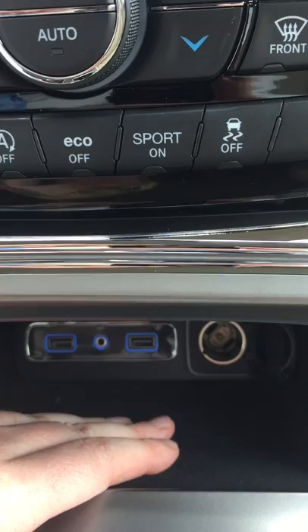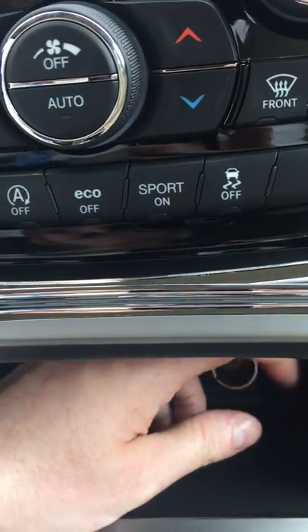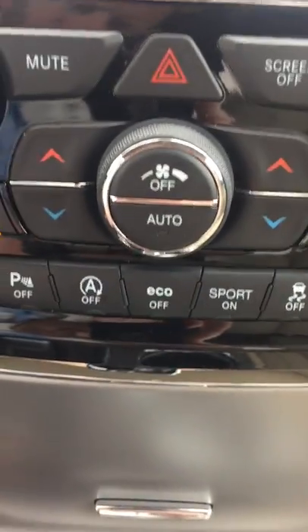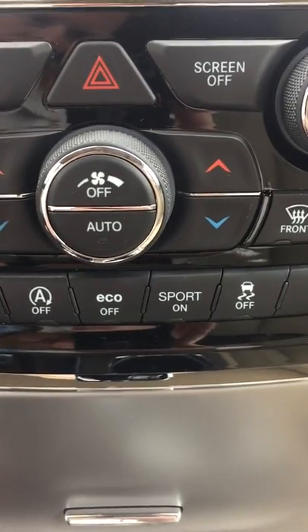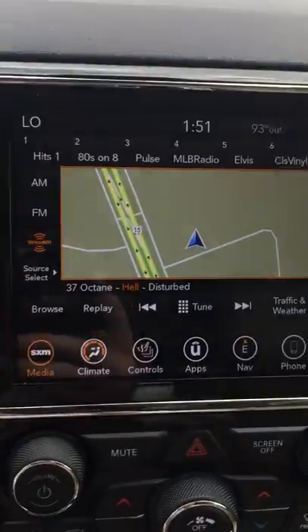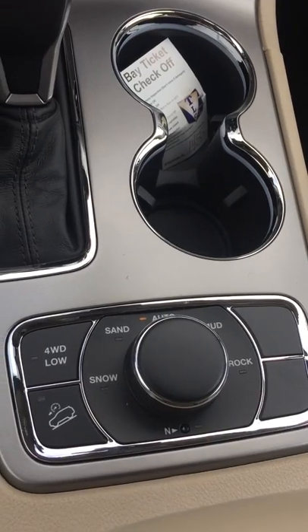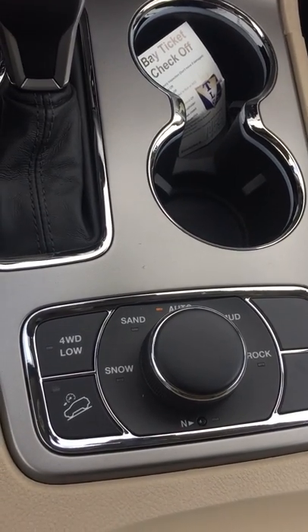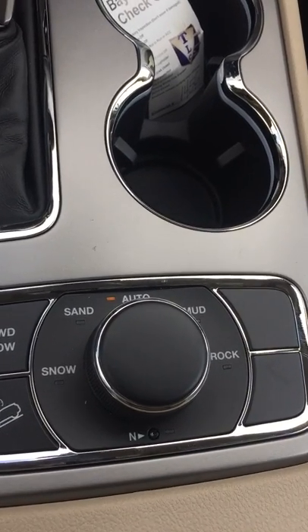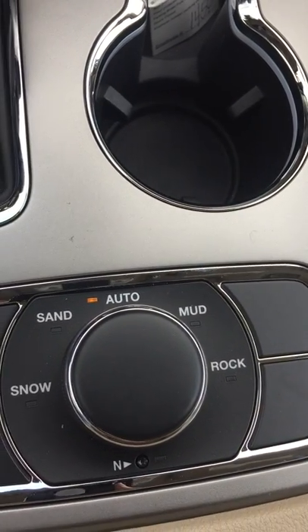You've got a 12-volt adapter, two USB ports, and an auxiliary input. Here you've got controls for sport mode, eco mode, and traction control on and off. You also have the four-wheel drive system — four-wheel drive low, hill descent assist, and settings for automatic, sand, snow, mud, and rock modes.